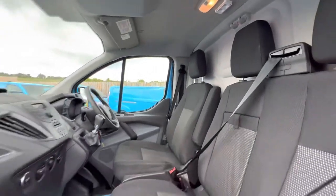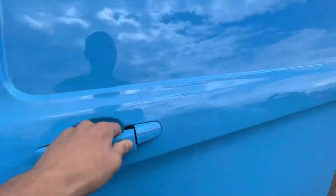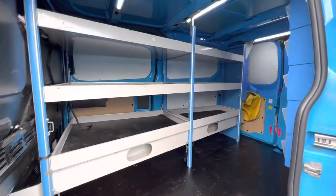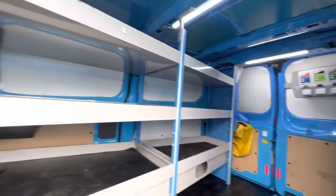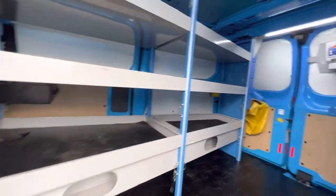Great condition for an ex-work van, but to be fair to British Gas, they do look after their stock. They come in great condition, with a good system on the back including racking and all the storage units.